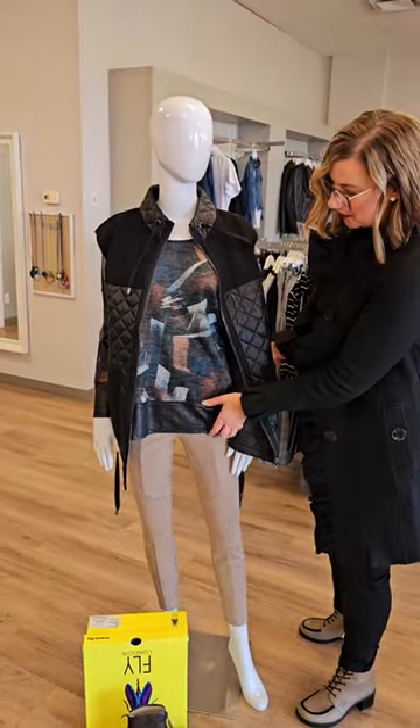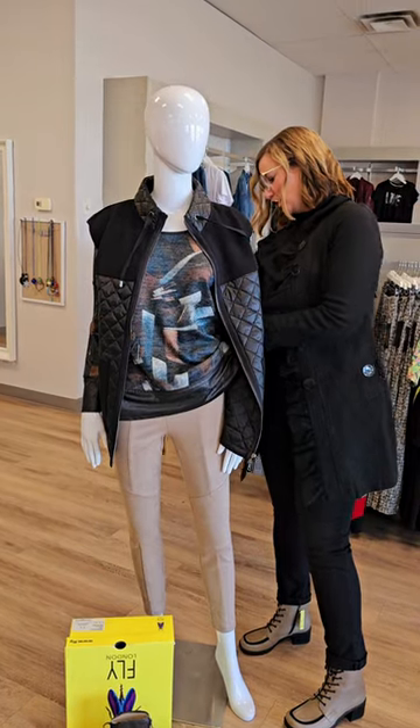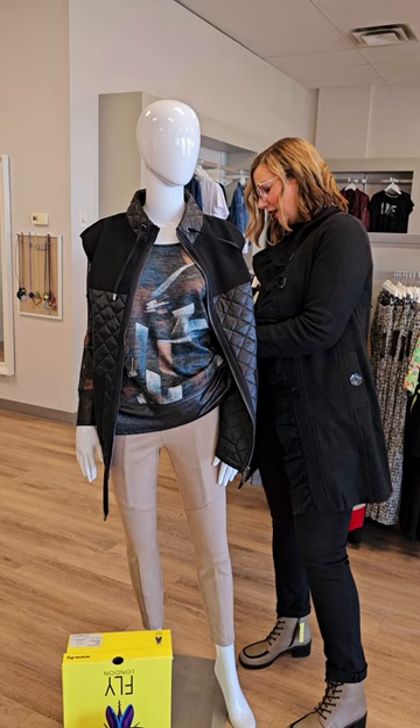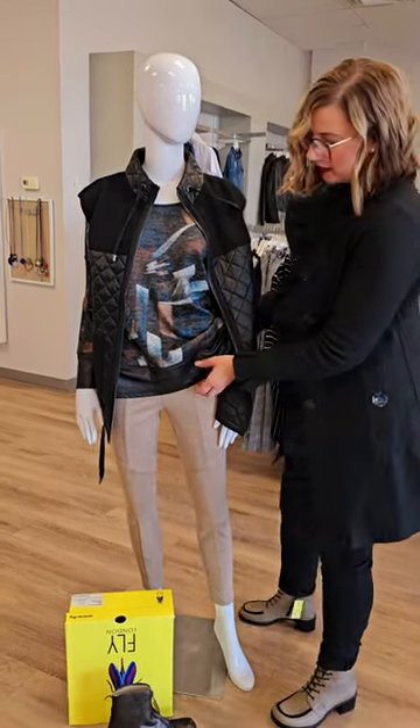The bottoms are a nice suede legging from Ribkoff. The color is gorgeous and some of you are still wanting leggings — so this is a nice one. $132 for this faux suede legging, and again I love that color.